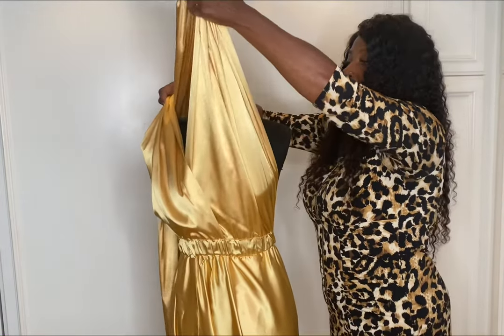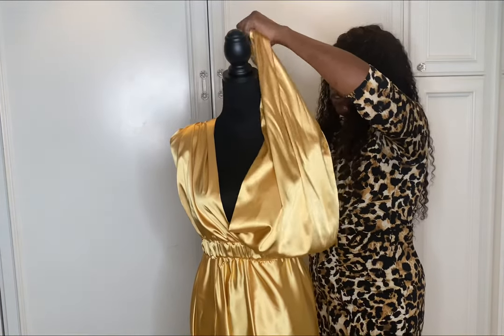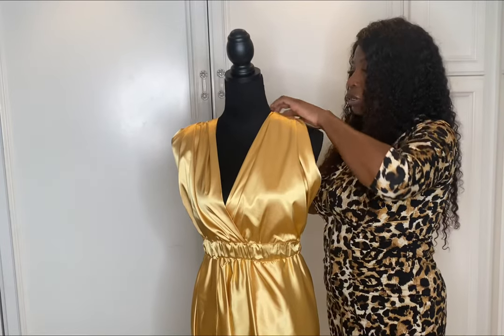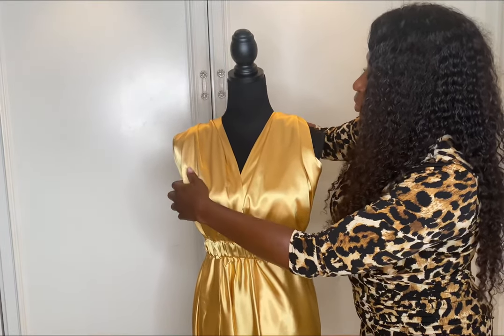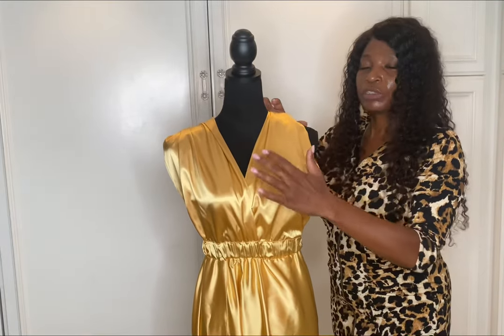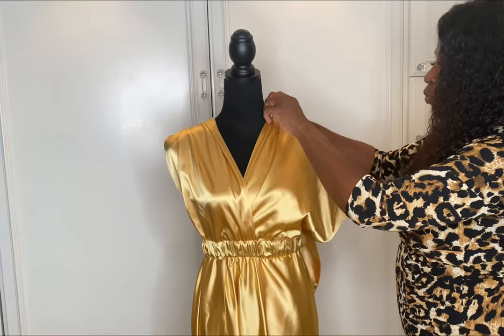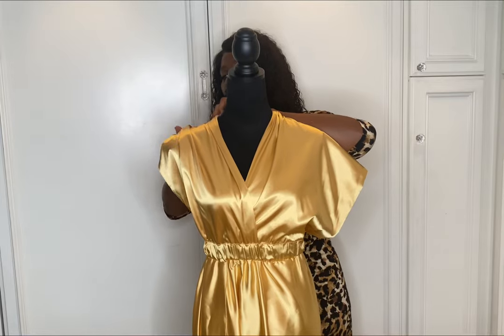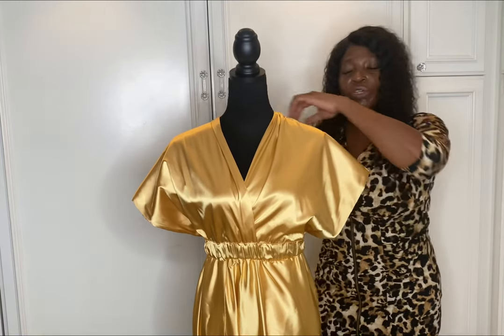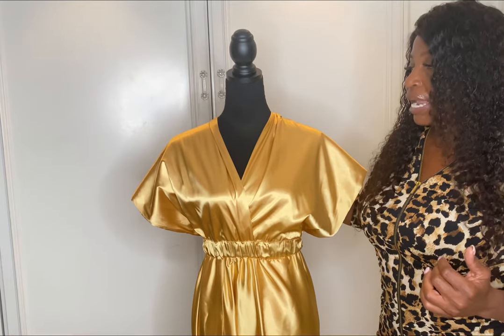The two straps on this dress allow you to wear it in different ways. You can wear the two straps across the shoulder like this in a bigger, wider way. If you don't want to have your shoulders out, you can wear it where it's covering your shoulders more. The choice is yours, because this dress design is made this unique way for it to be worn in different styles.